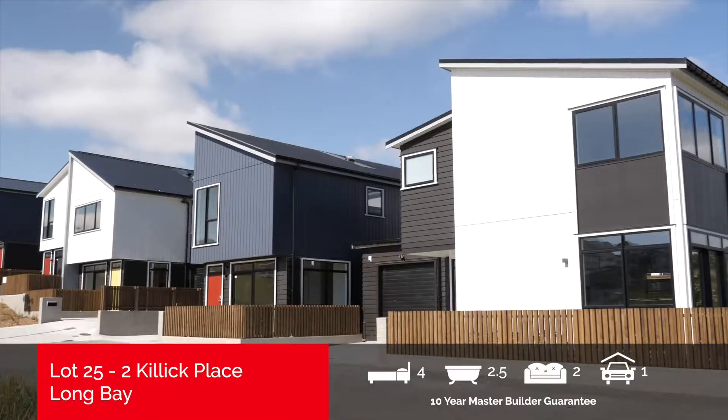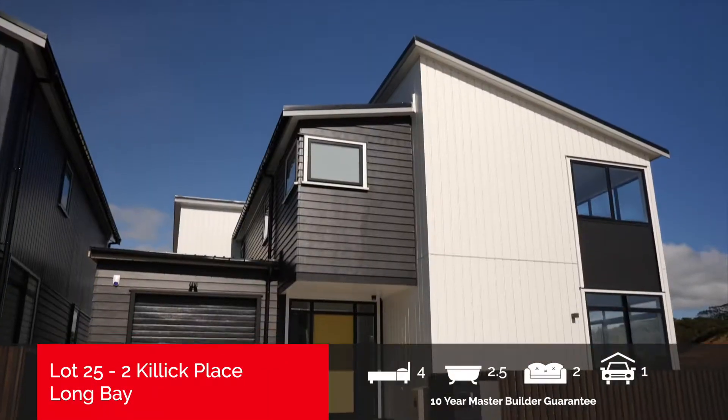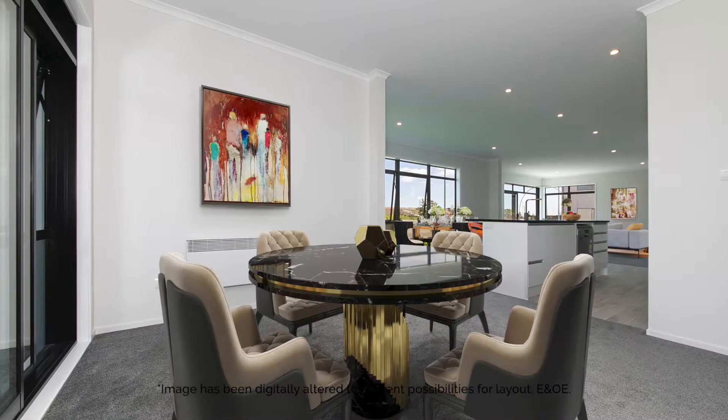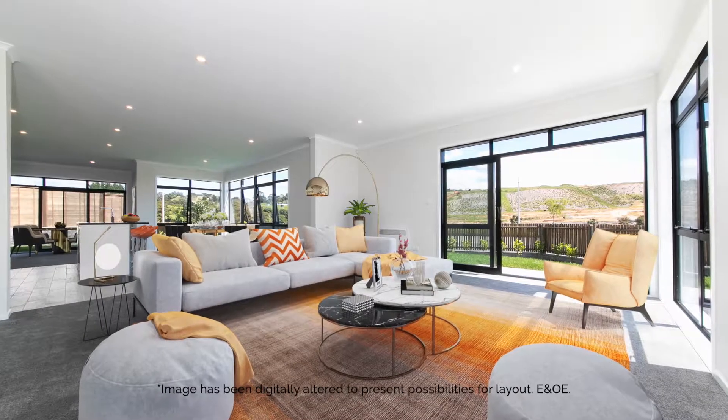This large family townhouse at Two Killick Place has everything you could ask for. The modern kitchen sits central to the ground floor, flowing freely to the superb lounge, dining and family areas, offering ample space for the entire family.